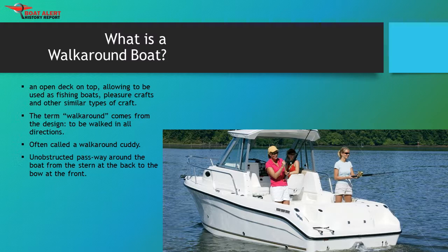What is a walk-around boat? A walk-around boat is a kind of watercraft with an open deck on top, allowing it to be used as a fishing boat, pleasure craft, and other similar types of craft. The term walk-around comes from the fact that the deck is designed to be walked in all directions without using a separate bridge or cabin. A walk-around boat, often called a walk-around cutty, is a fishing boat with a small cabin — a cutty cabin — with 360 degrees of fishability, thanks to an unobstructed passway around the boat from the stern at the back to the bow at the front.